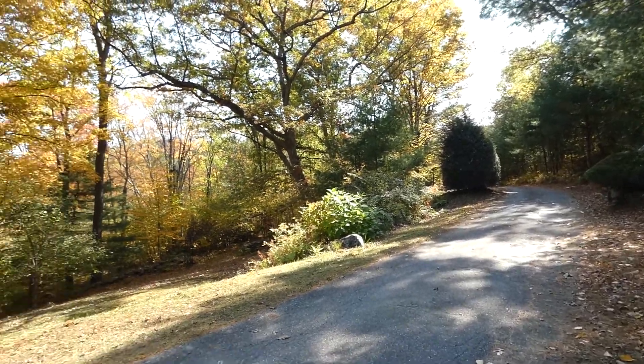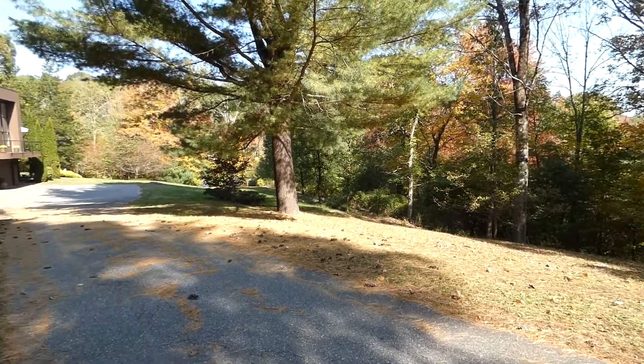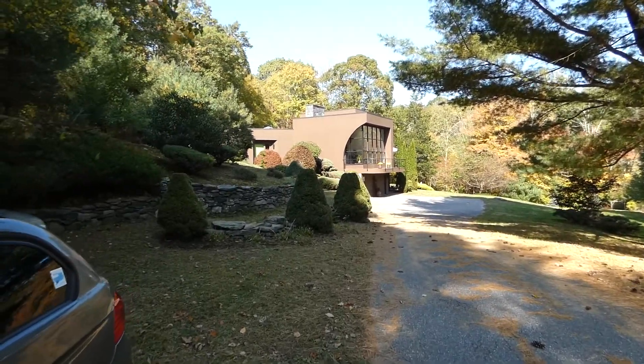About a quarter of a mile driveway in. That's facing the wetlands. And there's the house.